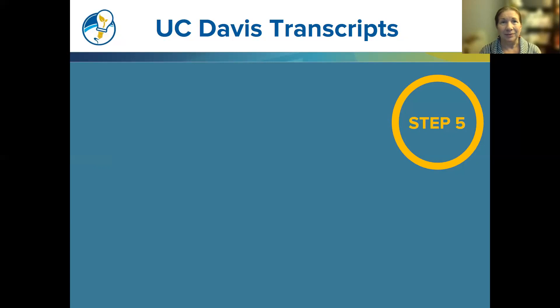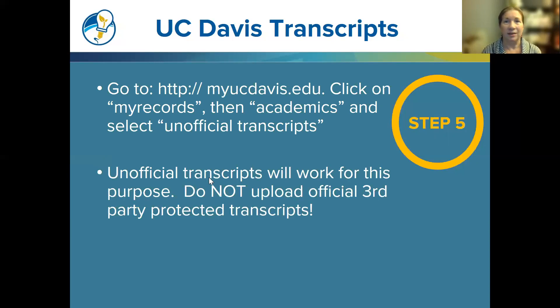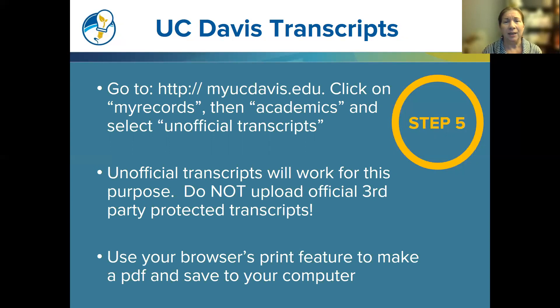Step five is uploading your transcript. Go to myucdavis.edu, click on My Records, then Academics, and select Unofficial Transcripts. We do not need the official third-party protected transcripts, so don't spend money on an official transcript — the unofficial transcript works fine. Use your browser's print feature to save it as a PDF and upload it to your application.